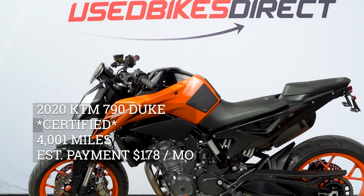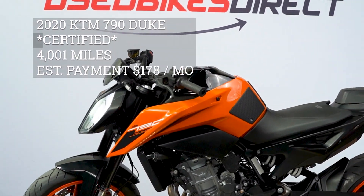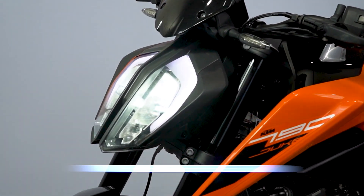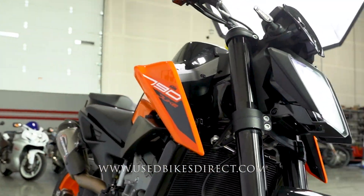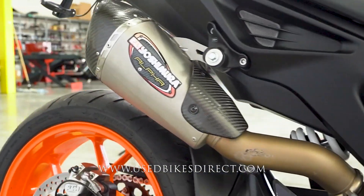Hey again, everyone. Nick here at Used Bikes Direct, checking out this 2020 KTM Duke. Hop on the website, usedbikesdirect.com, to see those detailed photos and specs. Give us a call with any questions at 866-576-2453.